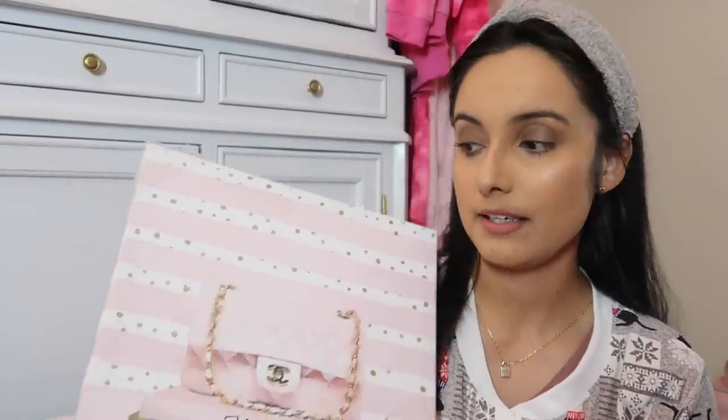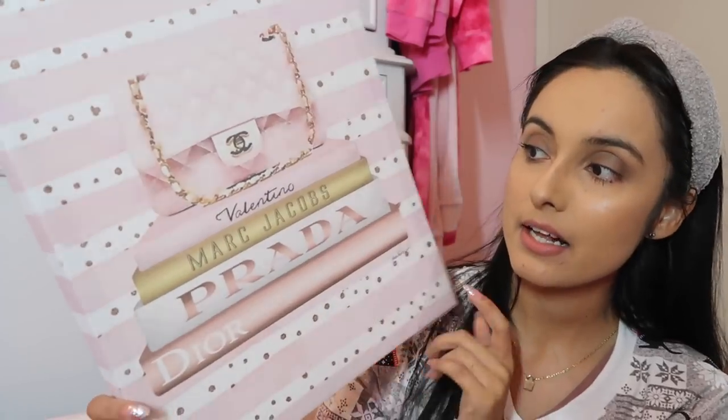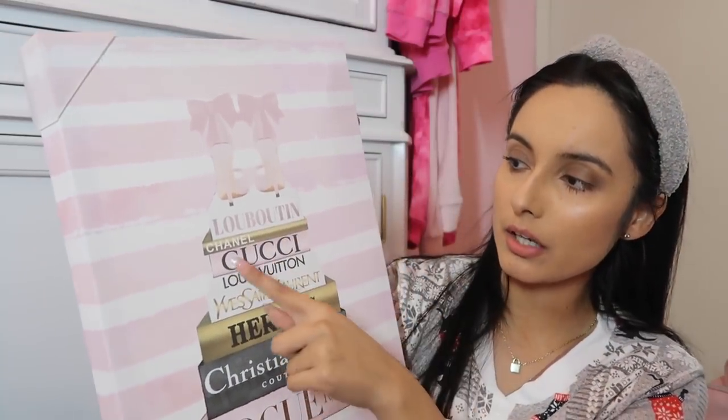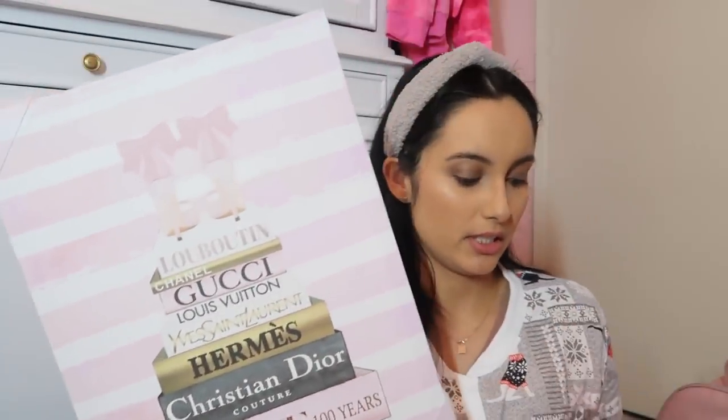This year I got a lot more than I anticipated — this is all stuff from family. As an early Christmas gift, I got these beautiful wall art pieces: one has a little Chanel purse and books — Valentino, Marc Jacobs, Prada, Dior — and another has high heels and more books: Louis Vuitton, Chanel, Gucci, Christian Dior. I absolutely love them. One has stripes and the other has stripes with little gold polka dots — they're absolutely stunning.